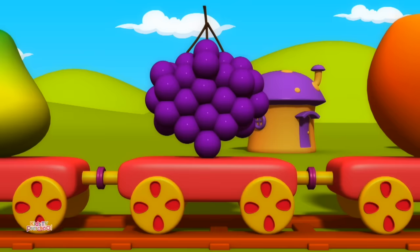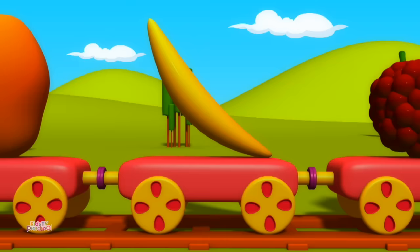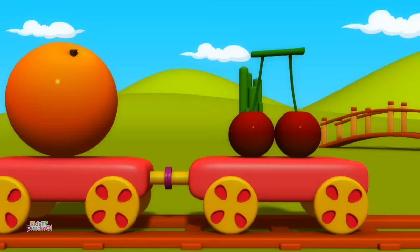Grapes. Mango. Banana. Custard Apple. Orange. Cherries.